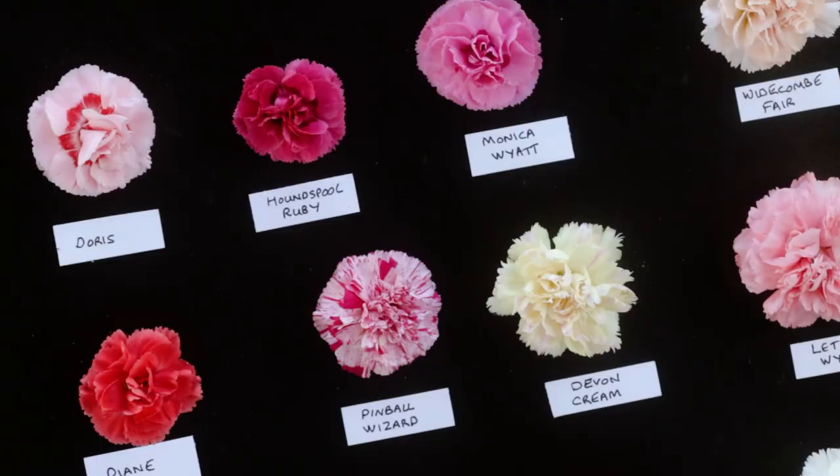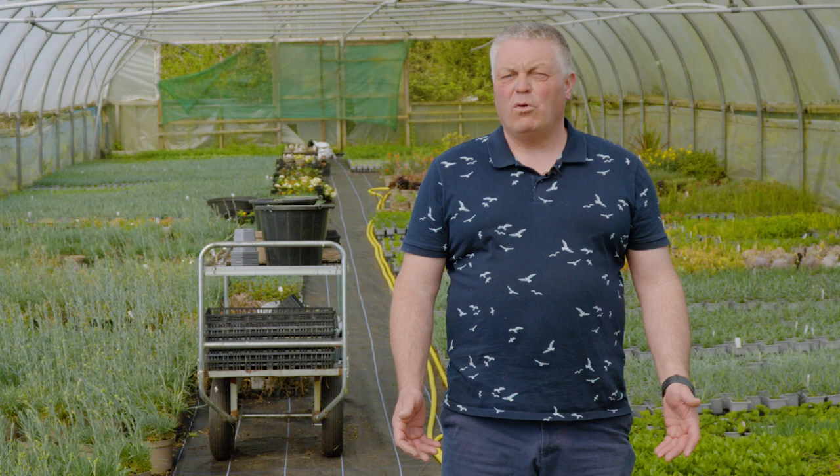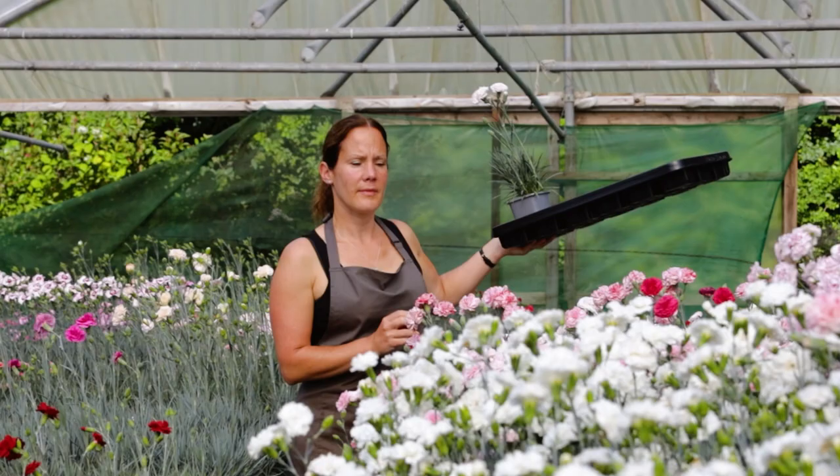We've been exhibiting with the RHS for over 10 years now and we've been lucky enough to be awarded gold medals and top awards at all the current RHS locations. We find it's a great way to catch up with our existing customers and also to meet future ones.